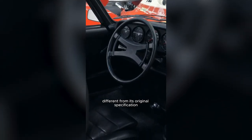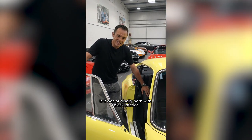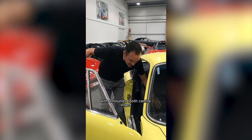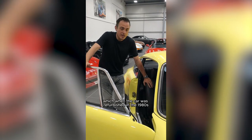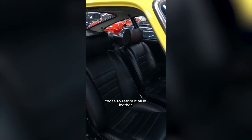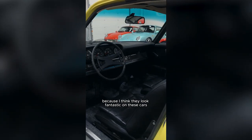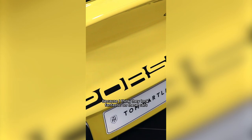The only thing that's different from its original specification is that it was originally born with a black interior with a houndstooth centre insert, which when the car was refurbished in the 1980s, the owner of the time chose to retrim entirely in leather. In my personal opinion, I would like to see the interior go back to the houndstooth, because I think they look fantastic on these cars.